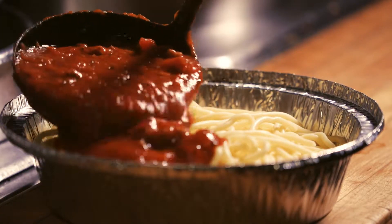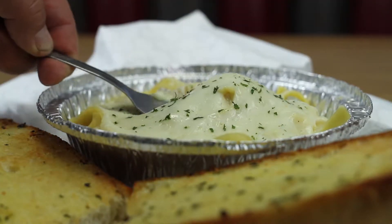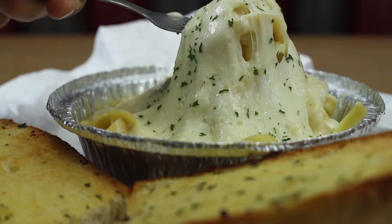Plus there are sandwiches, salads, pasta dishes, and incredible appetizers, as well as our famous pizza — all for dine-in, delivery, or takeout.